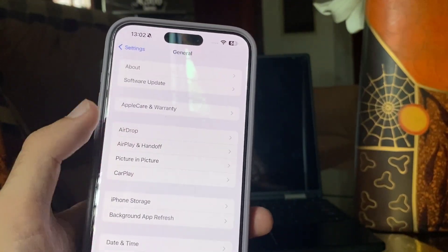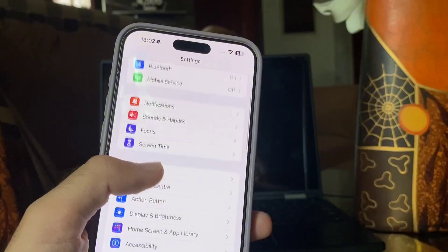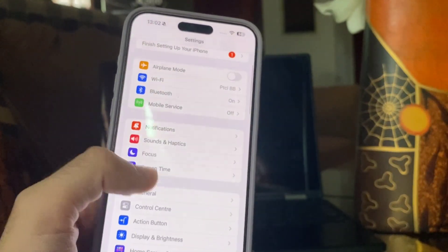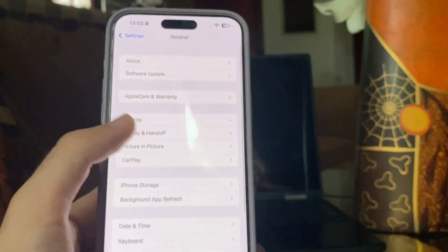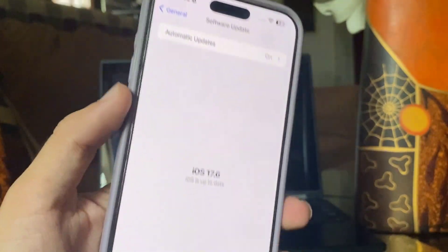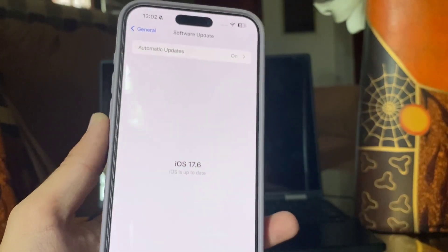In case the time that's elapsed since iOS 17.5.1 means you're a little rusty, this is how you update. Open the Settings app, click on General, then Software Update. Here you can choose to download the new software immediately, which will usually mean it's on your iPhone sooner. Pick Download and Install and you'll be set up soon enough.